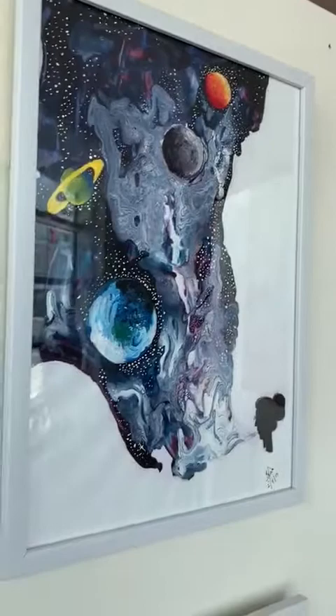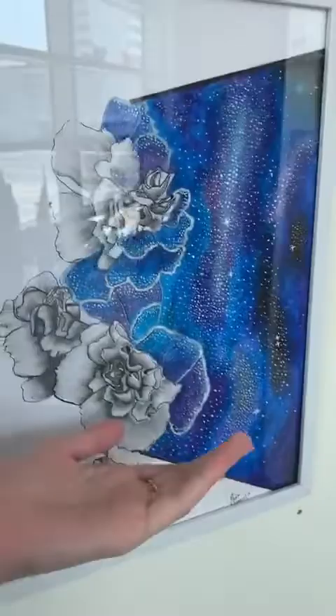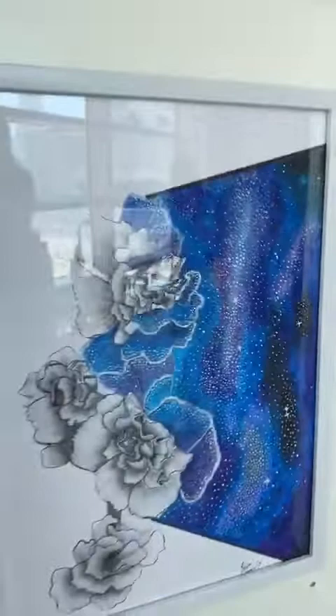This one is called Sparkling Flowers. These are carnations drawn half in black and white pencil and half of it is glowing from the galaxy. It's sort of all the deep blues and then the stars and the white spots — they add some sparkle to it.